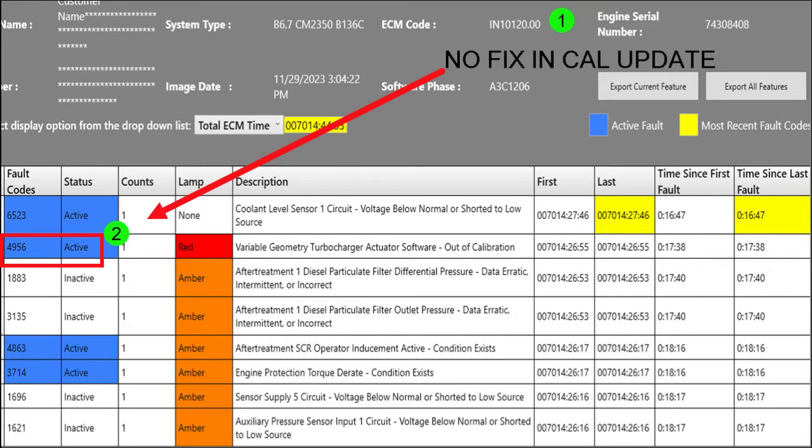I doubt that because it was running fine with the other actuator that failed. This is the 24-volt machine, not 12. So the ECM calibration is a 24-volt calibration — it expects to see 24 volts of battery voltage and expects the VGT to be showing that it's receiving 24 volts.